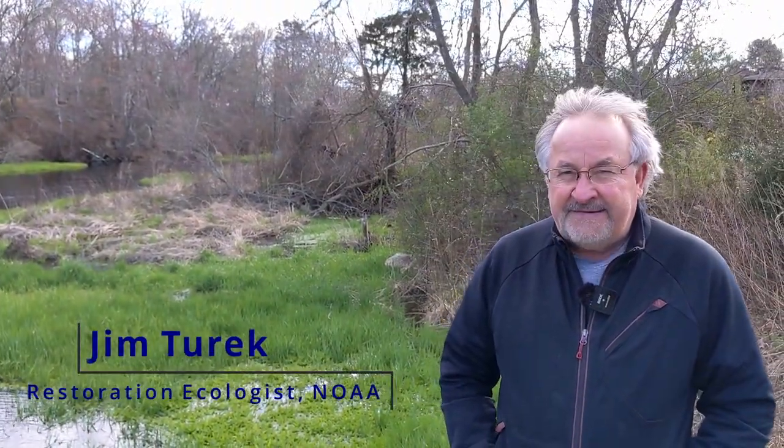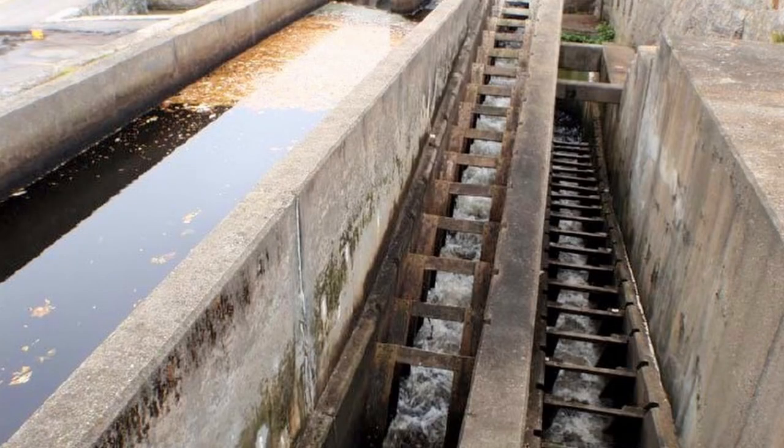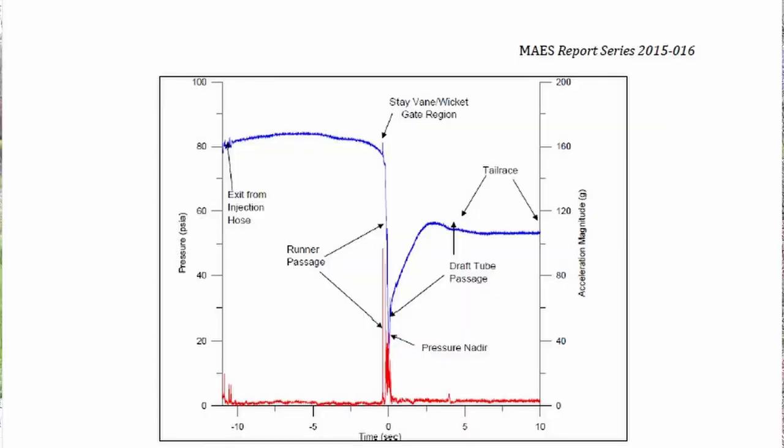For fishways, it really takes a blending of multiple disciplines to figure out how to design and construct them. You really need to understand the fish biology of the species you're trying to pass — in this case mostly river herring and perhaps American shad up here in Shannock. We also need engineers — both civil and structural — because a technical fishway requires knowledge in both civil and structural engineering. And lastly, you really need somebody with expertise in hydrology. A hydrologist understands the flow of water, the amount and rate of flow that determines how much water passes through the fishway to accommodate fish with certain swimming capabilities. Put that all together and that's how you get a fishway design.